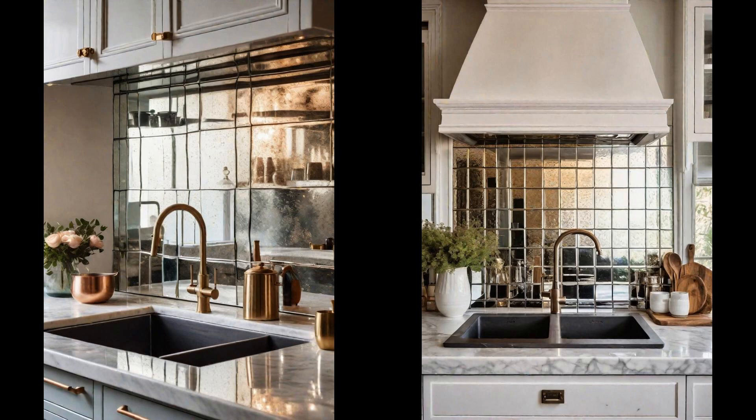Embrace the old world allure with this timeless design choice and watch as your kitchen transforms into a space that tells a story.